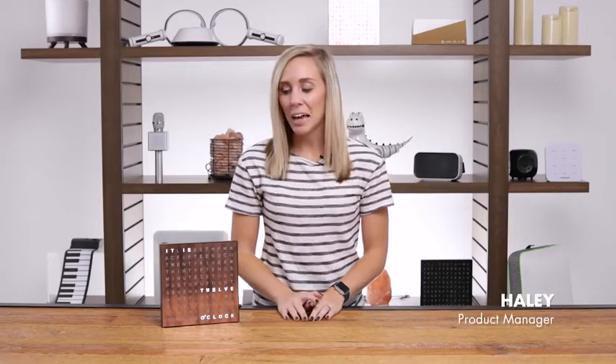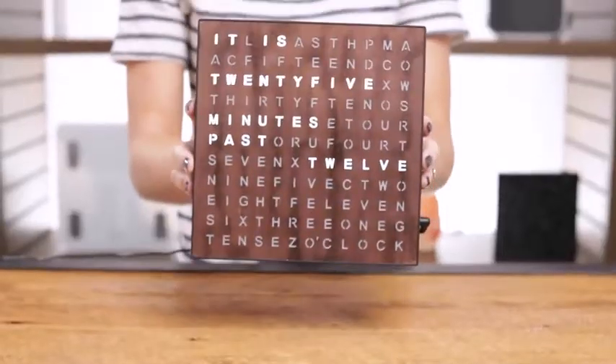Hey guys, I'm Haley and today I want to introduce you to the stylish and sleek light-up electric word clock. Tell time in style with this home or desktop accent. Unlike any analog or digital clock you've seen,